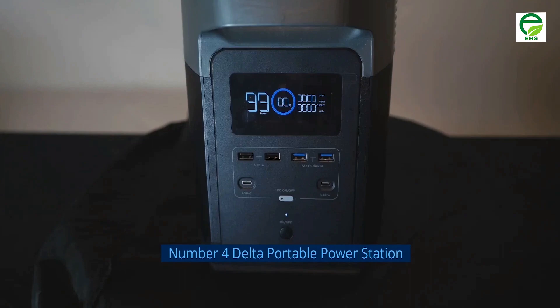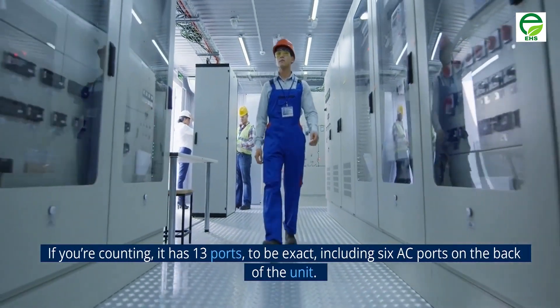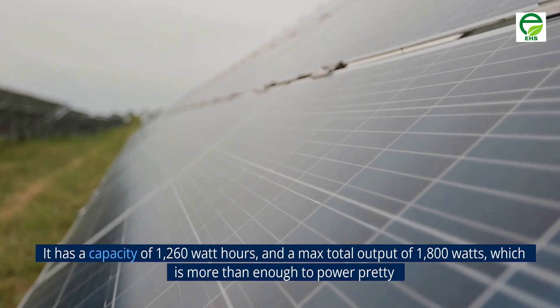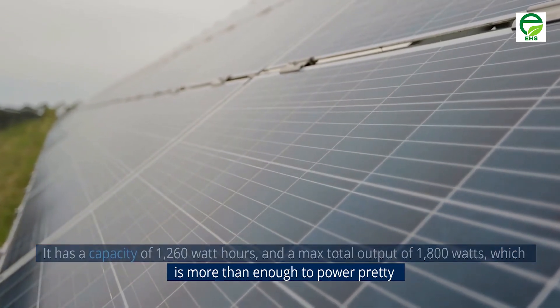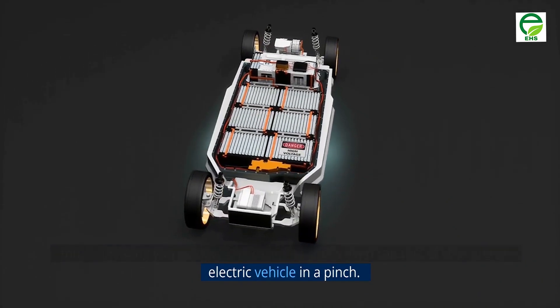Number 4: Delta Portable Power Station. The EcoFlow Delta has the most ports, and therefore the ability to charge more things at once, than any other solar-powered generator on this list. It has 13 ports, including 6 AC ports on the back of the unit. It has a capacity of 1,260 watt-hours and a max total output of 1,800 watts, which is more than enough to power pretty much anything you would bring camping and is even capable of charging an electric vehicle in a pinch.